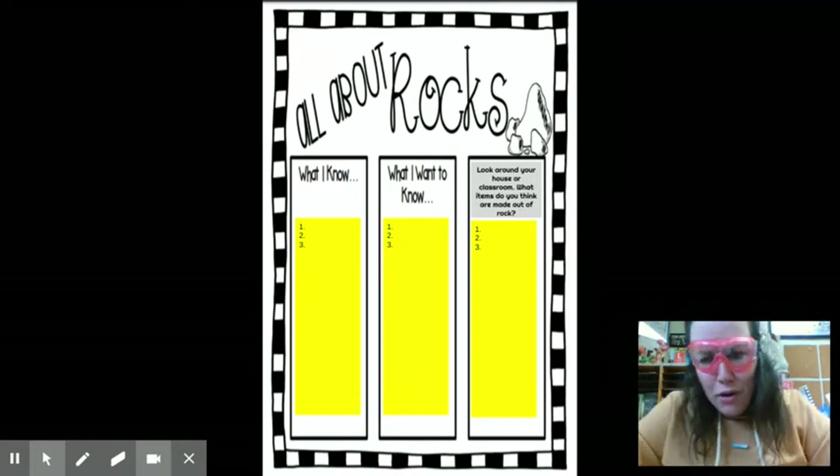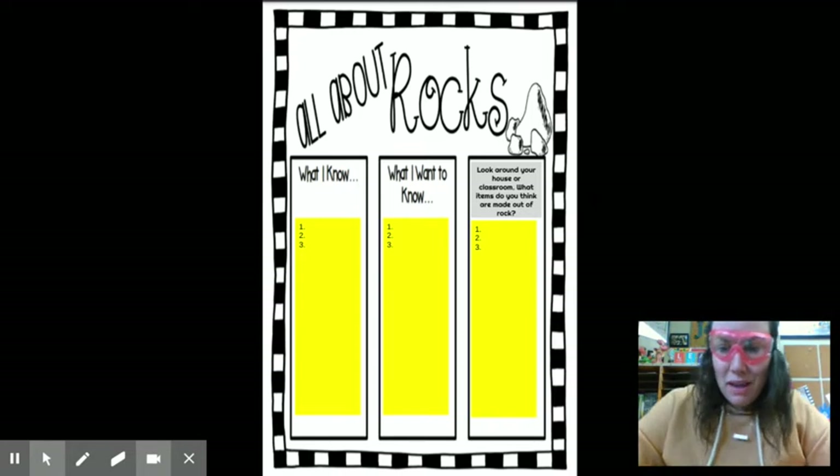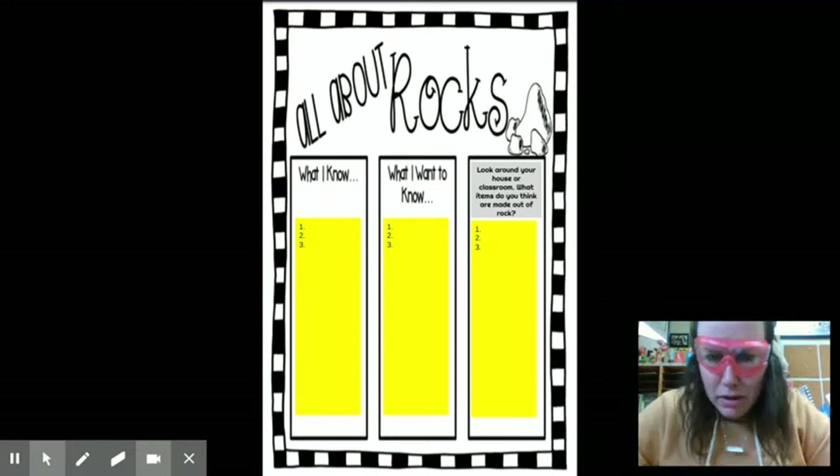So we are now going to learn about rocks. You've learned about the crust, the mantle, the core. Now we're going to focus more on the crust and dig under the crust and find our rocks and minerals.